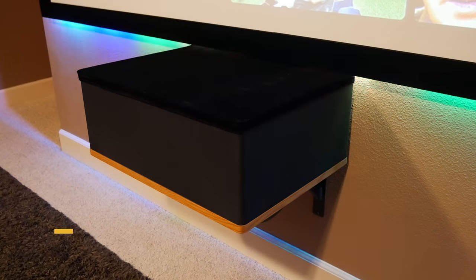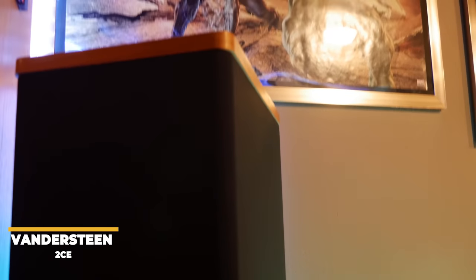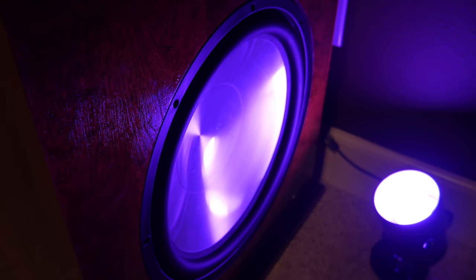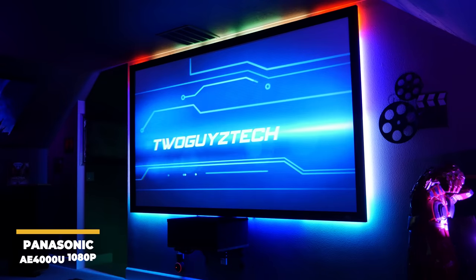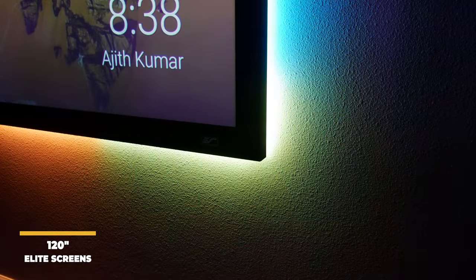They have a pair of Vandersteen Model 2CE Signature for the front left and right, a Model VCC-5 center channel that weighs 70 pounds, Model VSM-1 wall-mounted mid surrounds, and Model 2CE towers for the rear left and right, with the goal of achieving as much bass response as possible all around the room. The deep bass is handled by custom-built subwoofers, each with two 15-inch Rhythmik Audio drivers. The subs have been calibrated for their room, providing a tight and clean sound. The video is handled by the Panasonic AE4000, a 1080p 3LCD projector, offering a fantastic-looking image on their 120-inch Elite Screens projection screen.